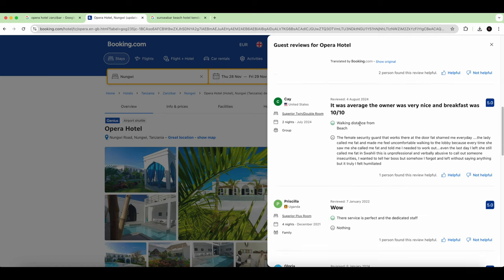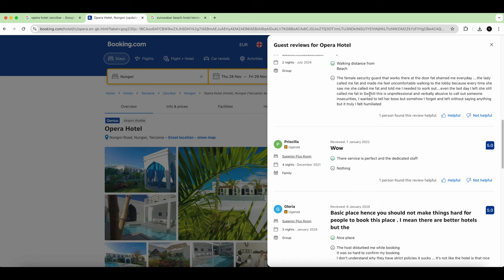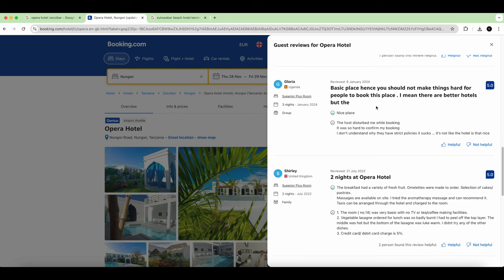One review mentions a security concern regarding female staff — we had security guards that were male, so maybe there was a misunderstanding. I cannot confirm this complaint. The next one from 2022–2024 says 'basic place' and that it was hard to confirm the booking, but it doesn't really indicate what the actual problem was.